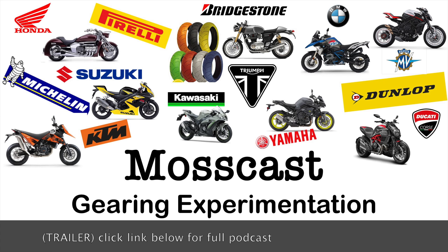So looking at that particular environment, what if you were to increase the size of the front sprocket and then decrease the size of the rear sprocket? Catch the full podcast at DaveMossTuning.com. I'll see you next time.